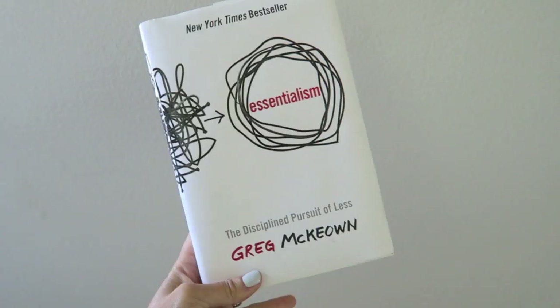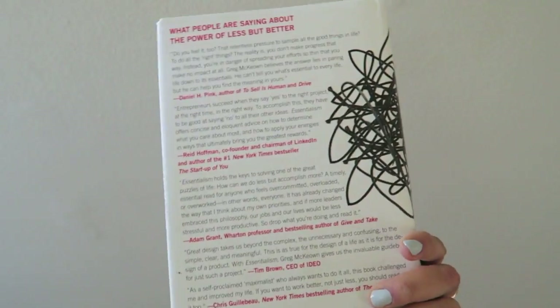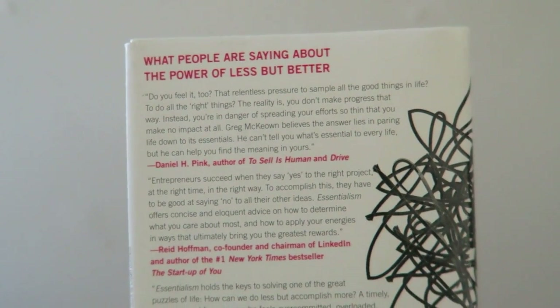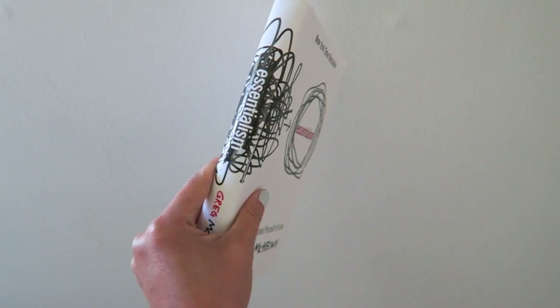I've been reading this book Essentialism and I am definitely obsessed with the theories he shares — how there's so much in life that we try to cram in, but it's really important to hone in on the things that are essential to making our lives better. I highly recommend this book.